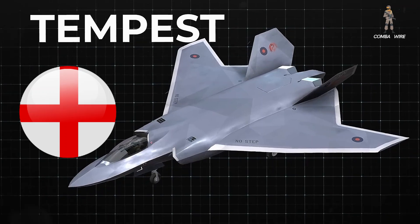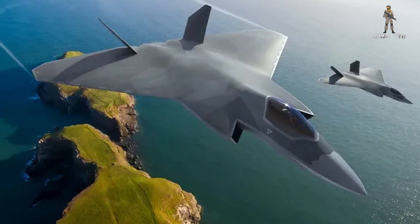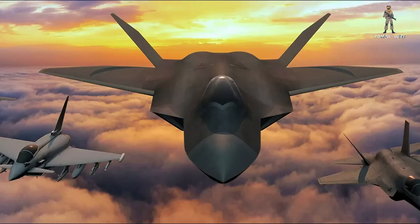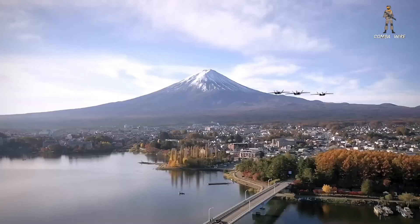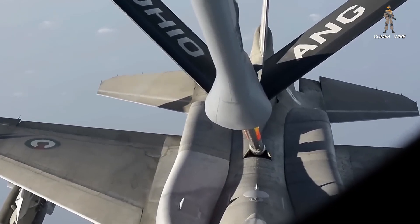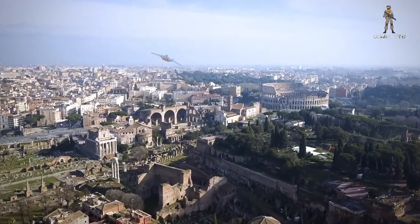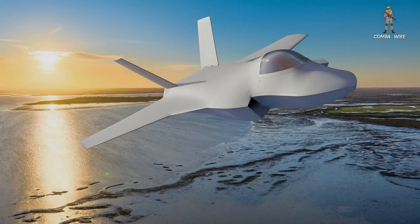So what exactly is the UK trying to achieve with Tempest? The answer is both ambitious and strategic. The Royal Air Force wants an aircraft with a larger internal payload than the F-35A — potentially double — and an extreme operational range, potentially transatlantic without refueling. That alone would revolutionize deployment flexibility. Combined with stealth, data fusion, and a new AI-assisted cockpit, Tempest is shaping up to be a true sixth-generation platform.